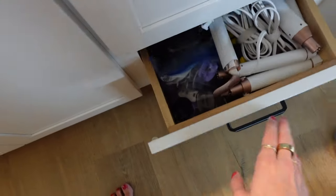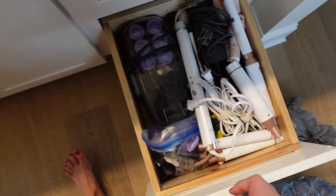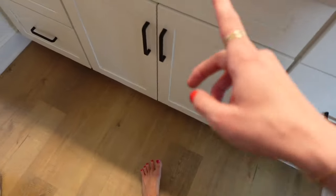This drawer is even more insane. These are my least used items, but it's still so much better than it was before. I can't even get in there because I'd have to go get the magnet from the kitchen.